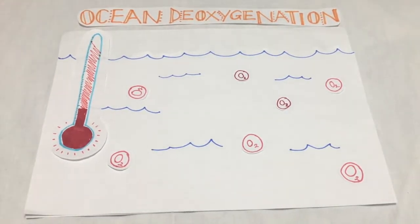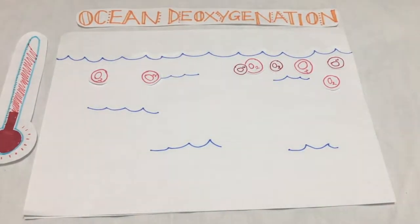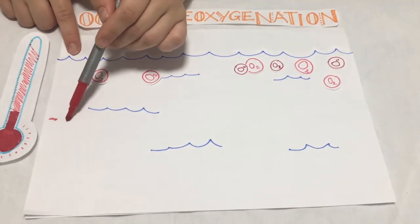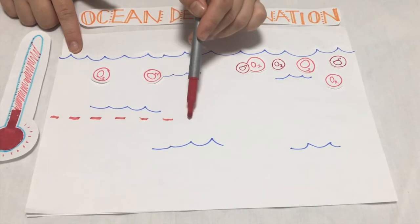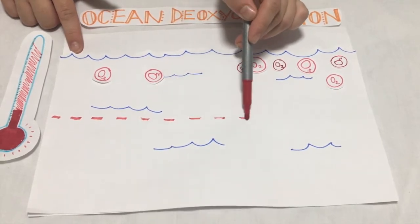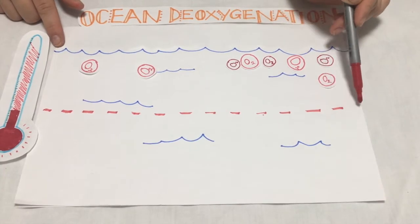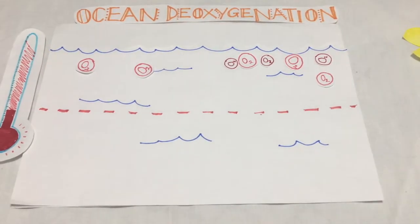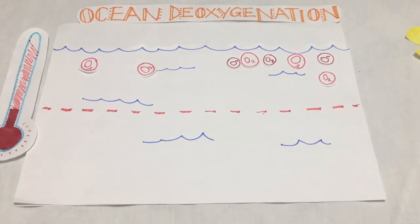Two: stratification of the water column. This leads to reduced transportation of oxygen-rich surface water to deeper areas, a process known as ventilation. Global warming directly enhances thermal stratification and, by greater ice melting and precipitation, the salinity differences between upper and lower ocean decrease. Consequently, they would no longer mix as much.